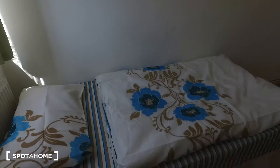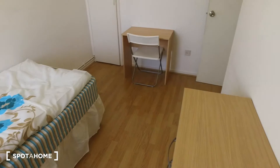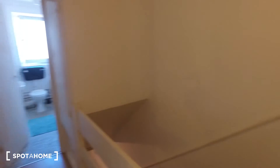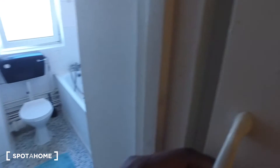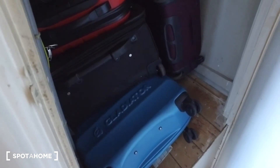Let's just get one more pan of this room — beautiful. Now finally we have the bathroom, but before the bathroom we also have even more storage out here in the corridor. There's another bedroom along here, and inside this storage space the current tenants have decided to keep their suitcases.